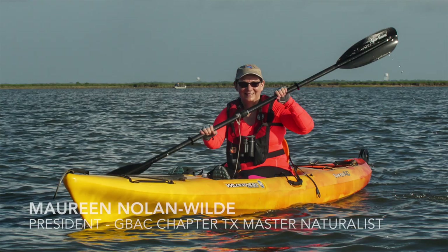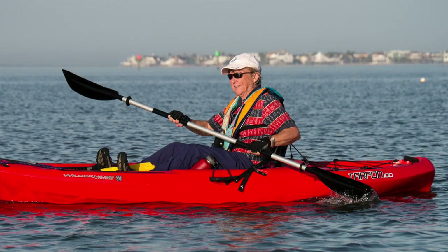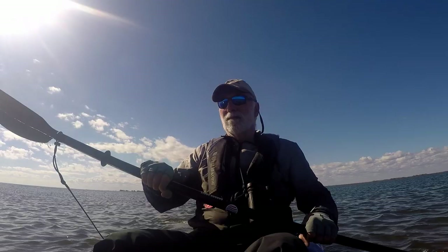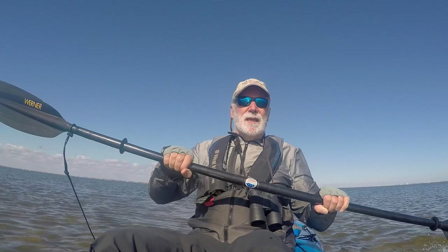I'd like to invite all of you to come join us on our adventure. Get off the couch, stop thinking about it, get in your kayaks, and help make a difference to our nesting islands and in particular to our American Oystercatchers. You're outside, it's a beautiful day, you're exercising, and you're helping to save the American Oystercatcher.